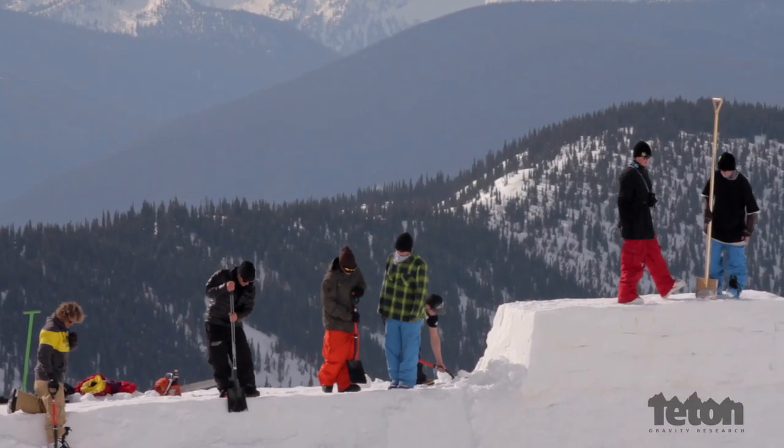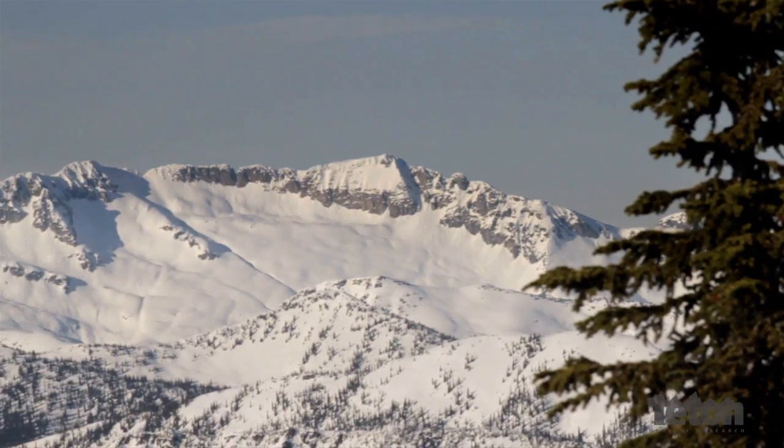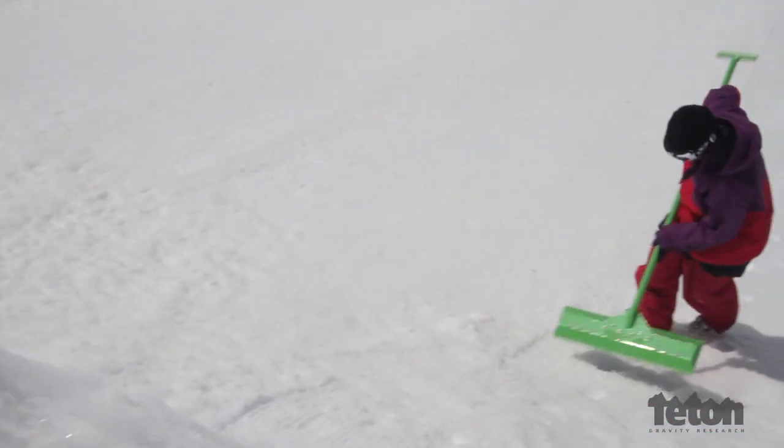They've never really built any jumps or any features there, so we had to figure out the landscape from the perspective of creating a terrain park. We had the North Face team, including some park riders that I don't ever get to ski with. We were shooting commercial spots, so we had a large shot list that wasn't all just about action and hitting features.